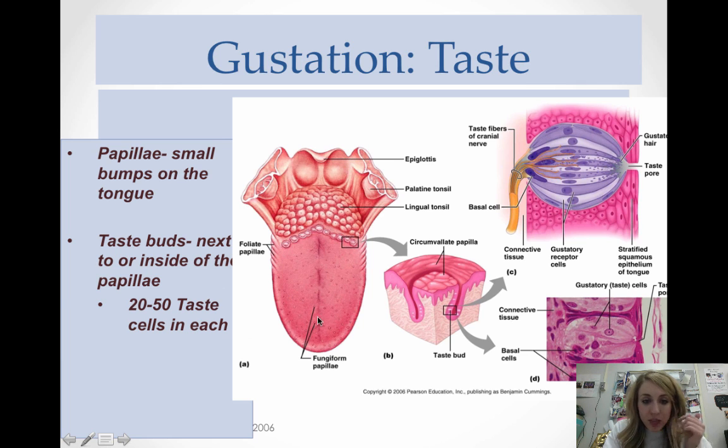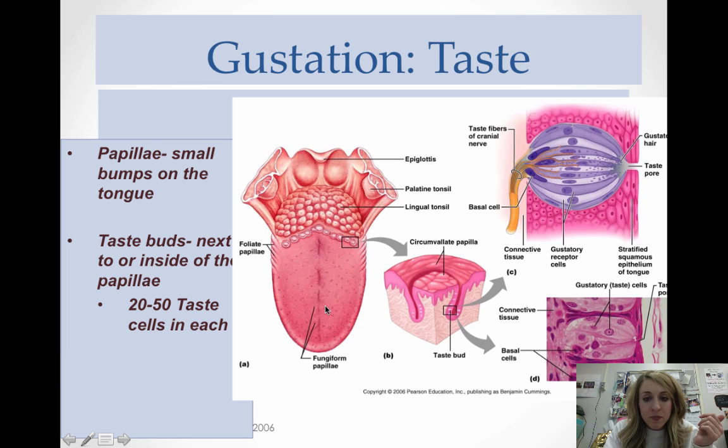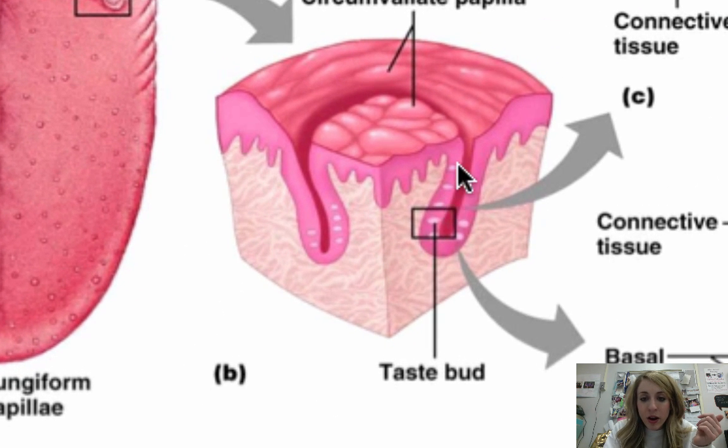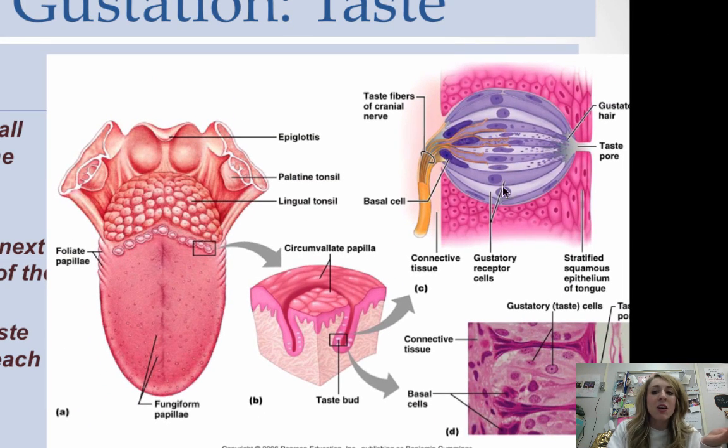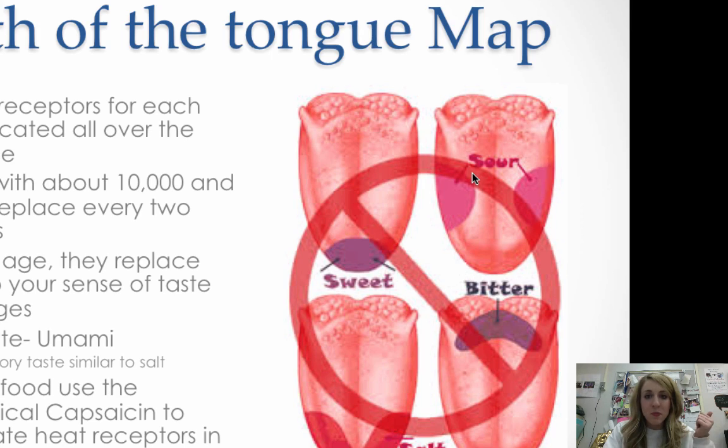If you look here, these are all the papillae, and then here you have the taste buds. The taste buds have gustatory receptor cells — taste cells — inside of them. There's a little taste pore with tiny hairs, and the chemical goes in through there, is received, and the signal is sent to the brain. So: papillae contain taste buds, and taste buds have the receptor cells — that's pretty much all you need to know.